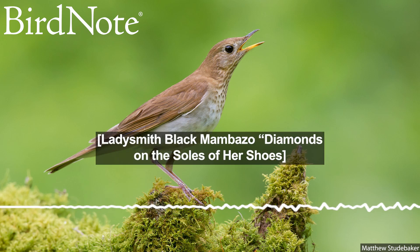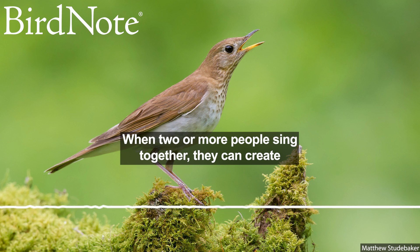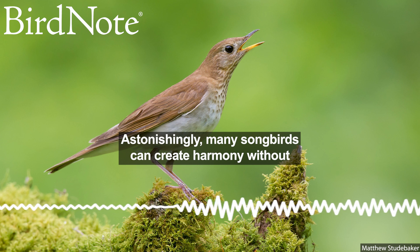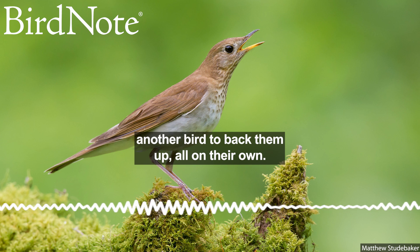This is BirdNote. When two or more people sing together, they can create harmony by producing different notes at the same time. Astonishingly, many songbirds can create harmony without another bird to back them up — all on their own.